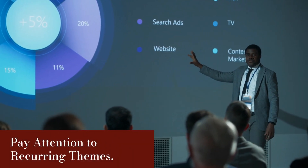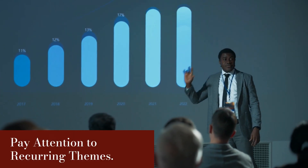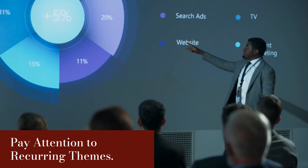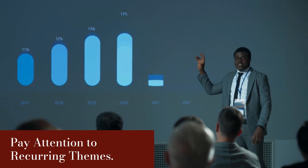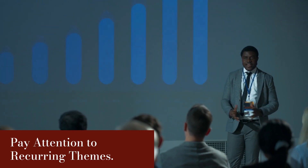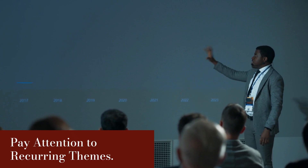When reading reviews, look for patterns. If multiple people are praising the same feature or complaining about the same issue, there's a good chance it's true. For example, if 10 people mention that an app crashes often, it's probably a sign that it has stability issues. On the flip side, if users keep raving about great customer support, you can likely count on getting help when you need it. Consistency across multiple reviews tells you more than just a one-off comment.